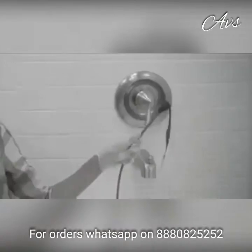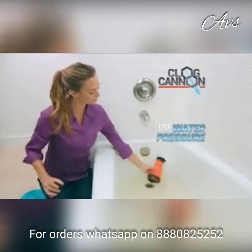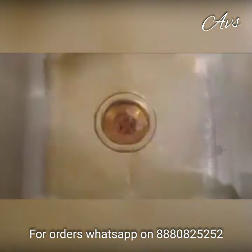Look, when you use a snake, you pull the nasty clog up. Yuck! But with Clog Cannon, you use the water pressure to push the clogs, odors, and smells down and out. Now slow-moving drains are a thing of the past.